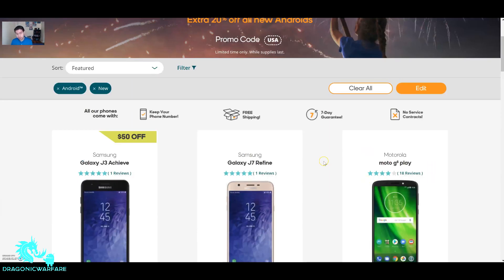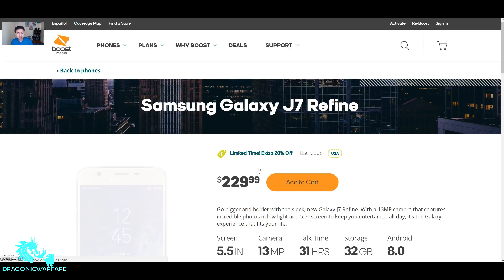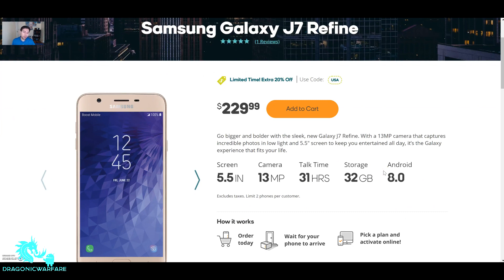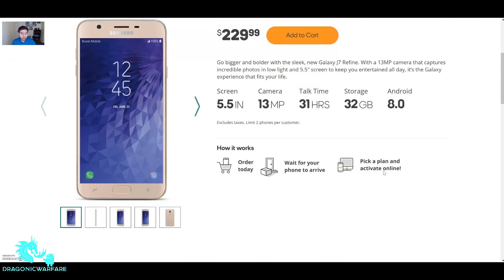The Moto G6 Play is $130 — you can get 20% off — but at Walmart they have it for $80, and Walmart has a better return policy. Let's talk about the shining phone today, the Samsung Galaxy J7 Refine. Right now at $230, I was going to order it yesterday but thank God I waited one more day because I get an extra 20% off. The old J7 was about $180 to $200, so this one costs $30 more but has beefed-up specs. From the J3 Emerge to the Achieve, I do see a difference in performance.